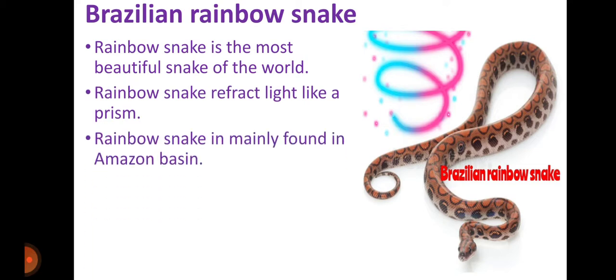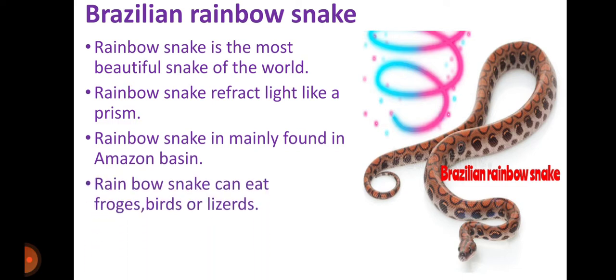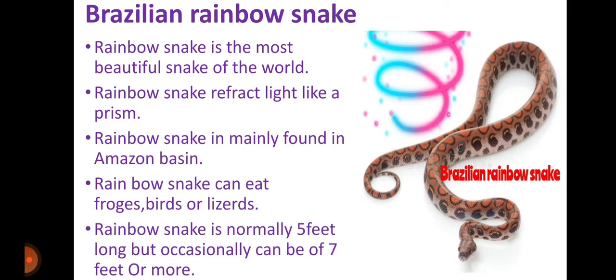Rainbow snake is mainly found in the Amazon basin. Rainbow snake can eat frogs, birds, or lizards. Rainbow snake is normally 5 feet long but occasionally it can be 7 feet or more, making its length much greater than other snakes.